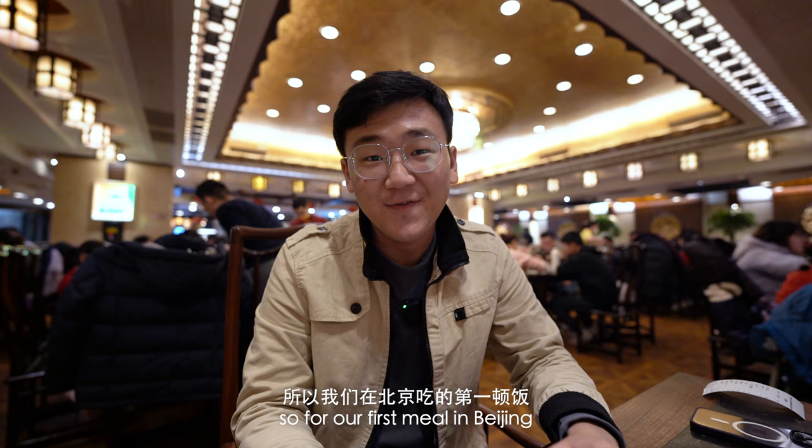It is absolutely freezing outside, so for our first meal in Beijing, we're gonna have copper pot hot pot.